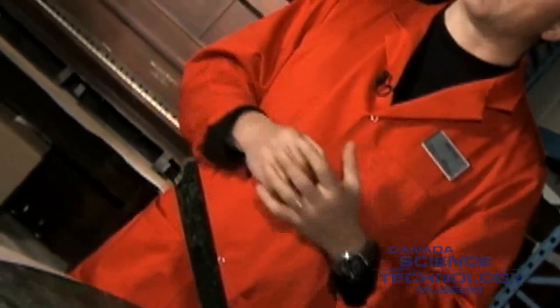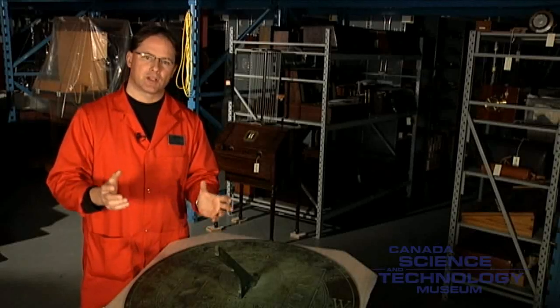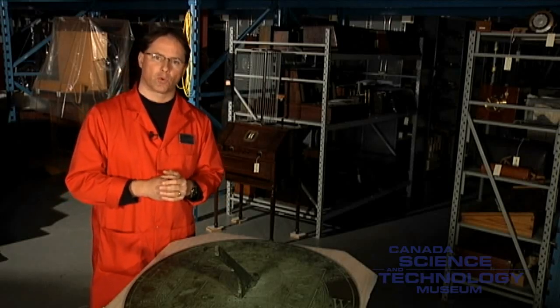Before the invention of clocks and watches, sundials were used to tell time. In fact, sundials were used in Egypt more than 3,500 years ago. They consisted of a simple stick pushed into the ground, which cast a shadow onto a dial. To mark the passing of the hours, sundial faces were divided into equal parts. The earliest surviving sundial with hour markings dates back 1,500 years before the present era.